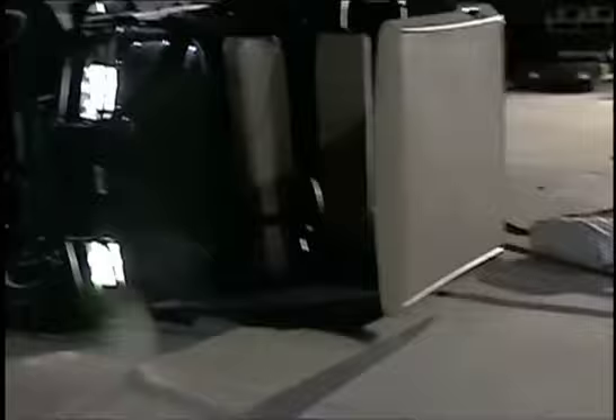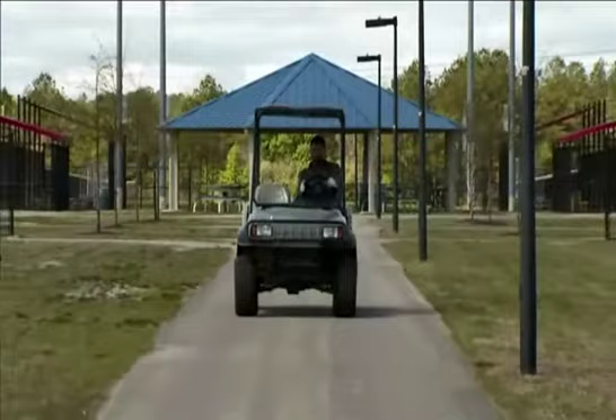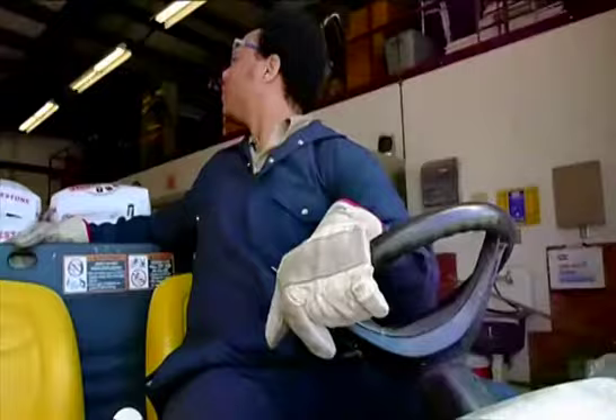Nearly 15,000 golf cart incidents happen every year. That's over 1,000 per month. As golf carts and LSVs become more and more common, the need for safety training for these vehicles becomes increasingly critical.